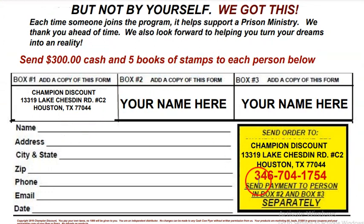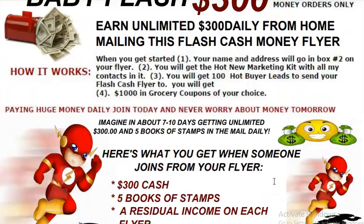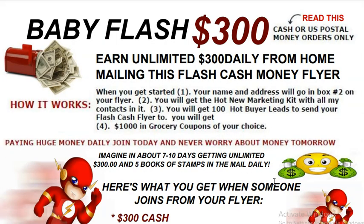Give me a call at 346-704-1754. Get a Baby Flash flyer at www.cashcowprogram.com. I hope you have a great day, evening, or night — whatever time it is where you are. Remember, your thoughts determine what you want, but your actions determine what you get. Have a great day.